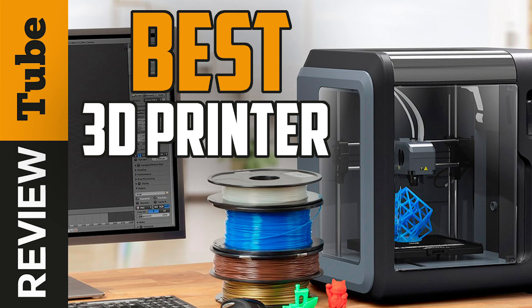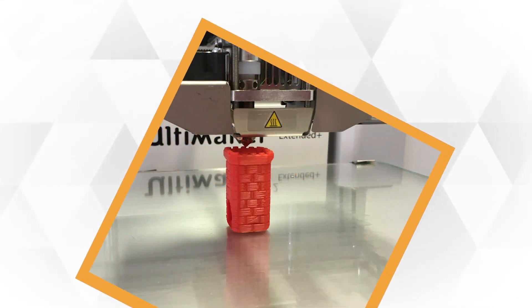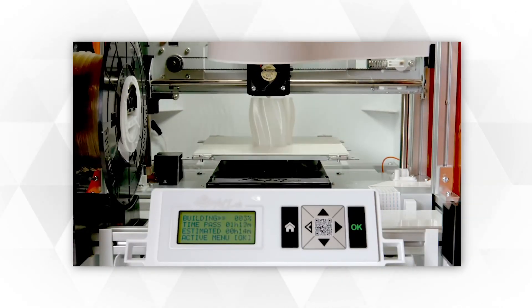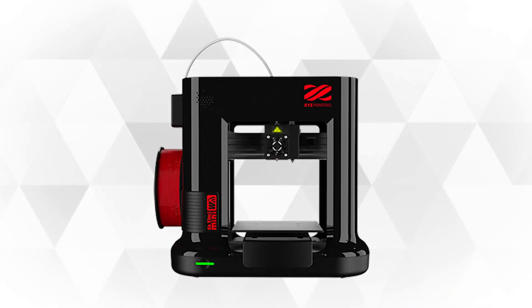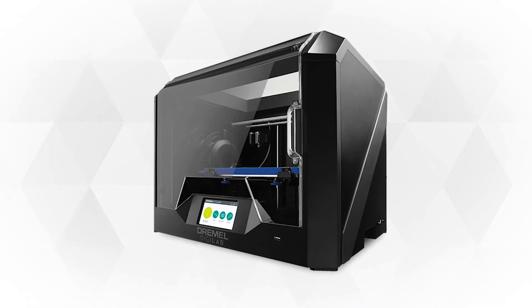Are you looking for the best 3D printer for personal, educational, or professional use? We got you covered! We rounded up the five best 3D printers to help beginners and hobbyists get going, as well as provide professionals with a premium compact device that can produce large volume printouts. To find out which suits your needs and preferences, we present them one by one.